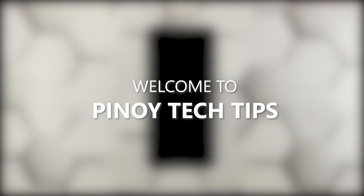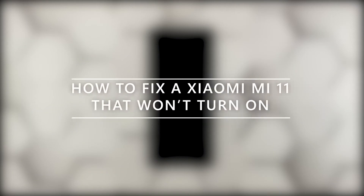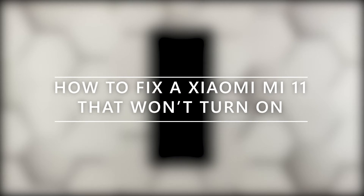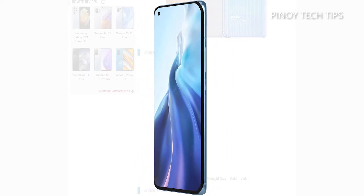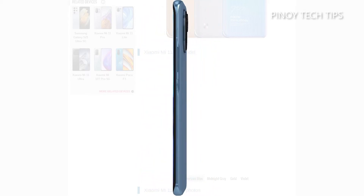Hey guys, welcome to our channel. In this guide, we will show you what to do if your Xiaomi Mi 11 won't turn on and is stuck on a black screen. Devices that get stuck on a black screen and would no longer power back on often have system-related issues.